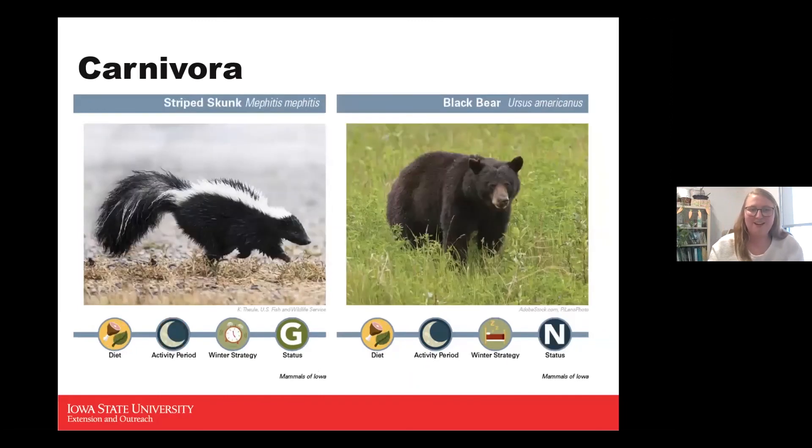The striped skunk — everybody's favorite — has that big white stripe down the back as a warning sign. We actually have two different types of skunks in Iowa. They're omnivores, active during nighttime, intermittent in winter, and a game species. Skunks are known for spraying, but they'll do other warning signs first: lift their tail, huff at you, slam their feet on the ground. Spraying is the last resort. They're also known to carry rabies, so try not to touch them.